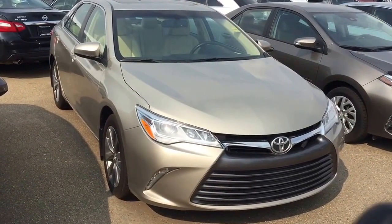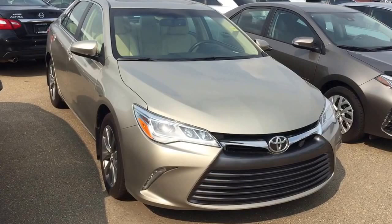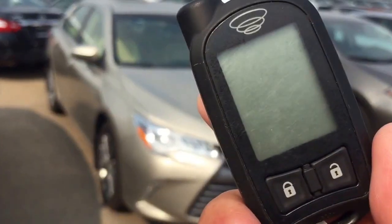This unit comes with two sets of keys for keyless entry and push start buttons. This unit also comes with the two-way remote car starter.